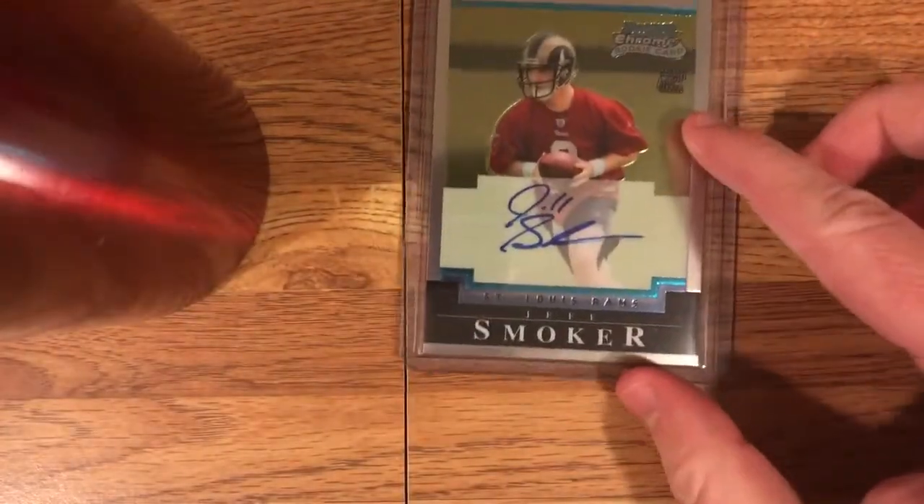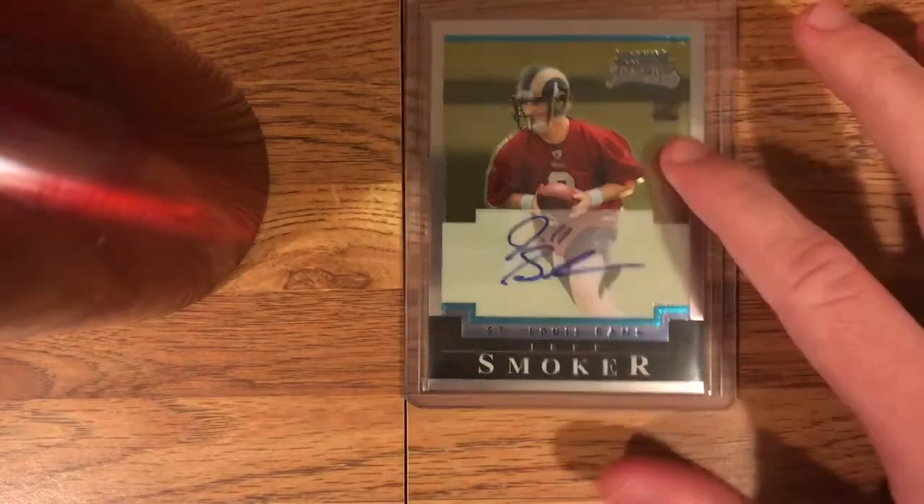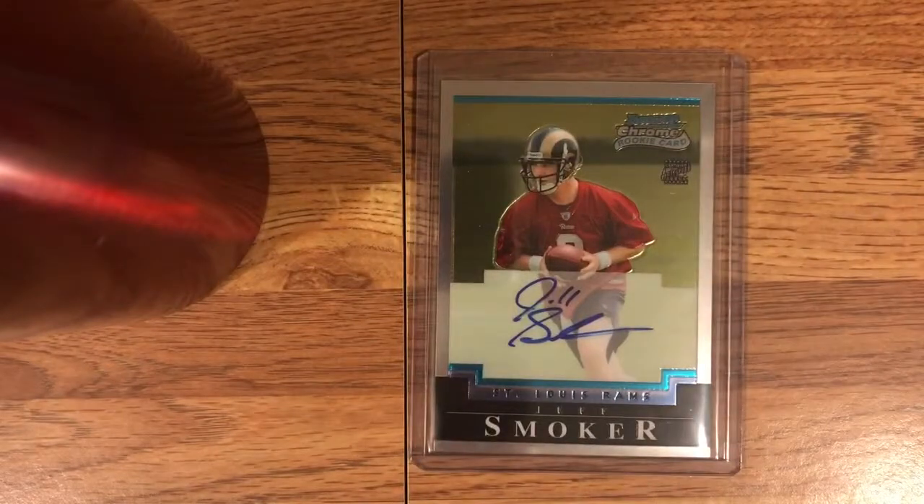We've got Jeff Smoker. This guy played at Michigan State, he was pretty good. He got in some trouble at MSU for like doing coke or something, and he hung around the NFL very briefly. I think he's from like central Pennsylvania, around the same area I'm from. I remember really liking this guy and always wanting one of his autographs. Interesting signature — same for J-11, looks like there, I guess those are two F's.